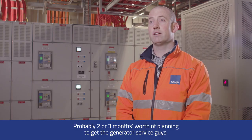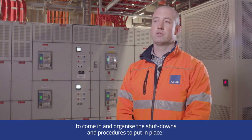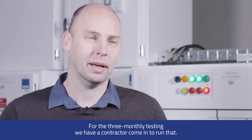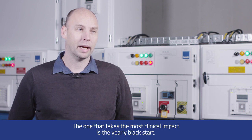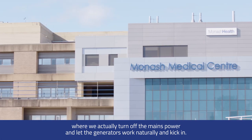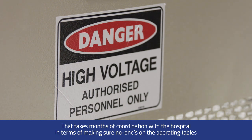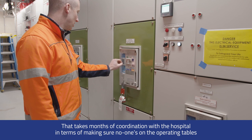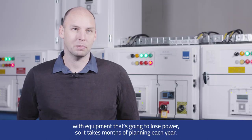Probably two to three months' worth of planning to get the generator service teams to come in and organise the shutdowns and procedures. The pre-monthly testing uses a contractor. The one that takes the most clinical impact is the yearly black start, where we actually turn off the mains power and let the generators kick in naturally. That takes months of coordination with the hospital to ensure no one is on the operating tables and no equipment loses power.